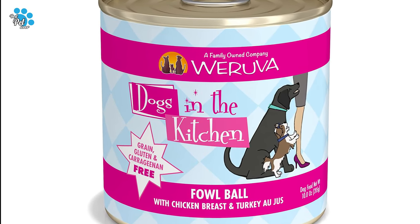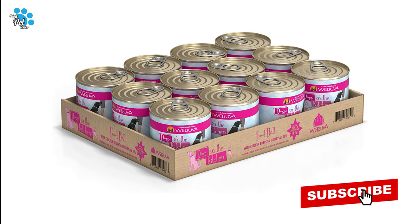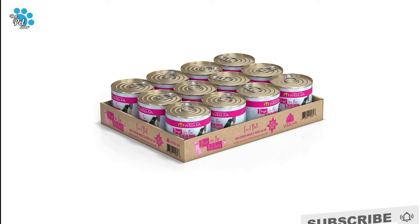In Foul Ball, the delicious pieces of shredded chicken and turkey are a home run. These flavors hit it out of the park, making it a favorite for dogs everywhere.